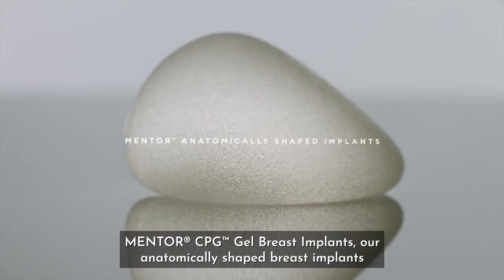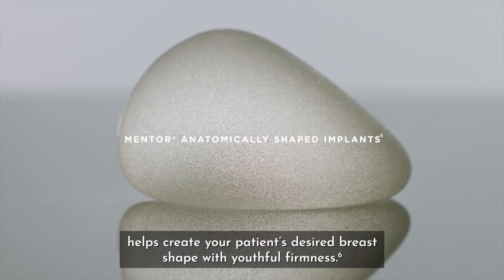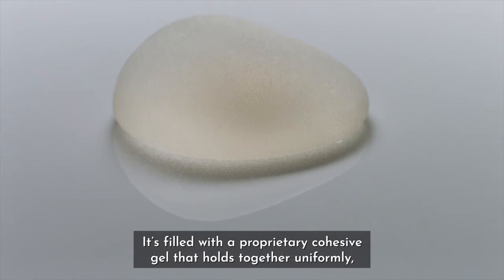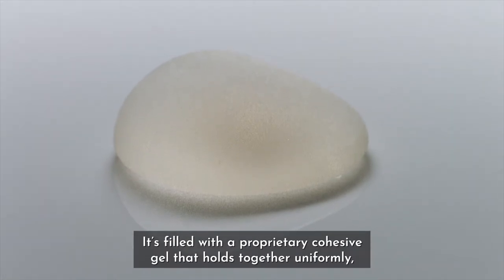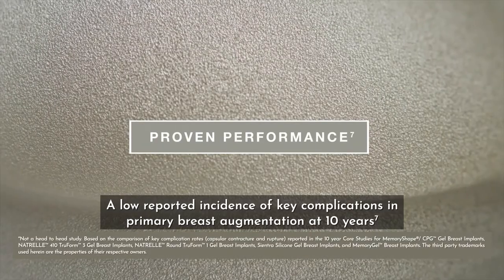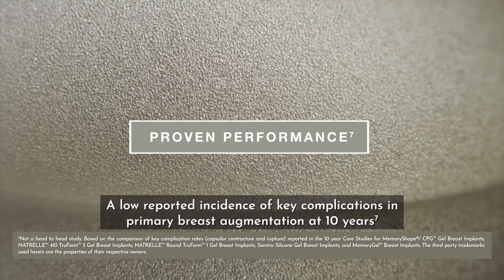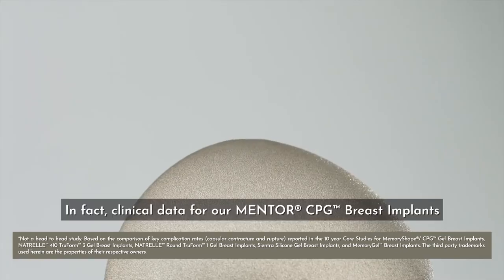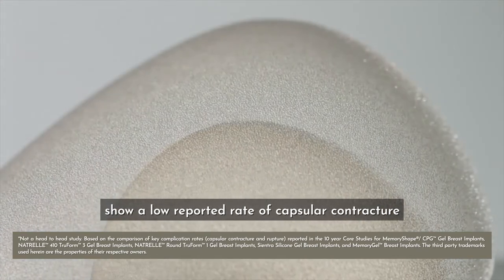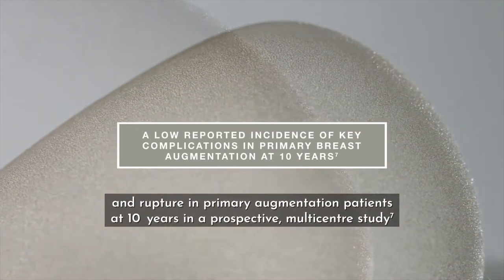Mentor CPG Gel Breast Implants, our anatomically shaped breast implants, help create your patient's desired breast shape with youthful firmness. Filled with a proprietary cohesive gel that holds together uniformly while providing a natural silhouette and youthful feel, they have a low reported incidence of key complications in primary breast augmentation at 10 years. Clinical data shows a low reported rate of capsular contracture and rupture in primary augmentation patients at 10 years.